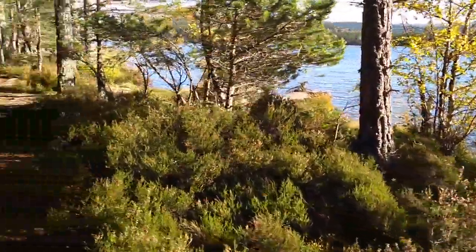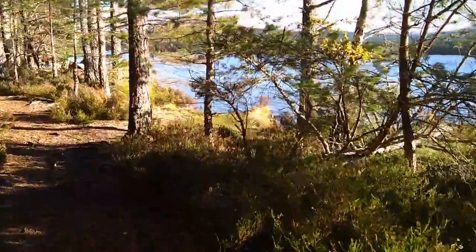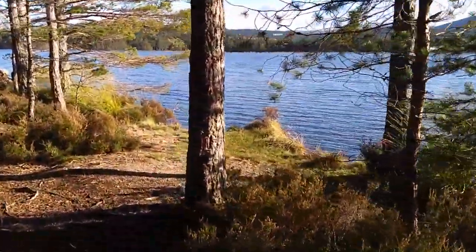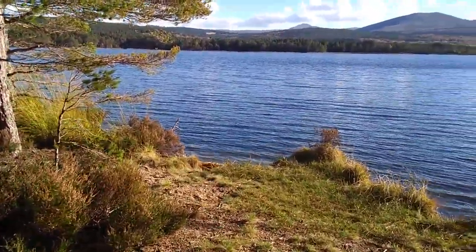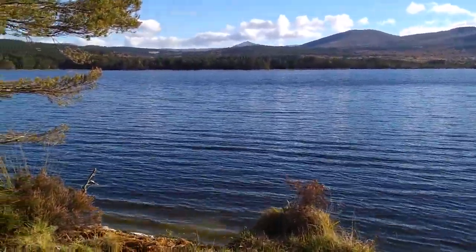I'm going to take a little wander along this path and just show you the next viewing point onto the loch, which is through here. One of the lovely things about Loch Garten is you just get these glimpses through the trees, and then the whole thing just opens up into this lovely little beach area.